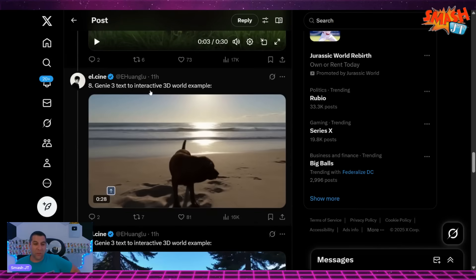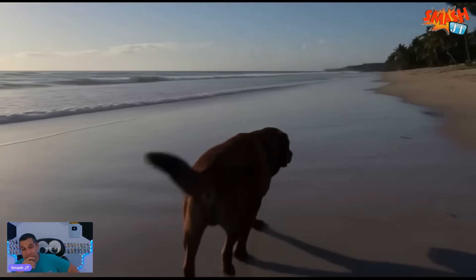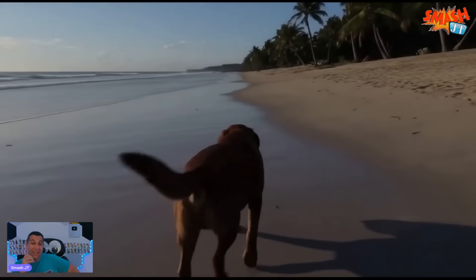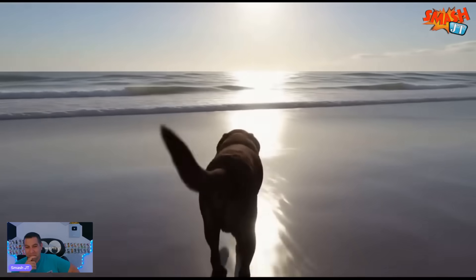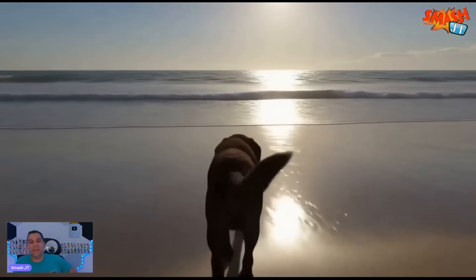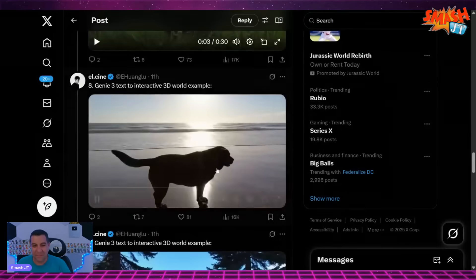Genie 3 text to interactive 3D world example. I would get lost in this world for weeks, months. This is actually kind of scary — this is like Ready Player One type world building. You think people are addicted to things now? Wait till this comes out. You'll be able to say people are addicted to something.